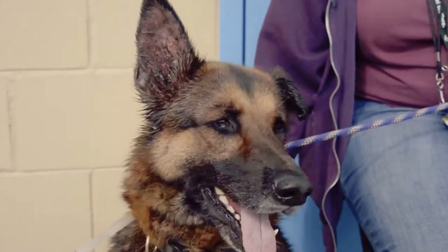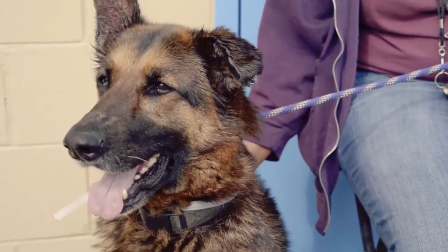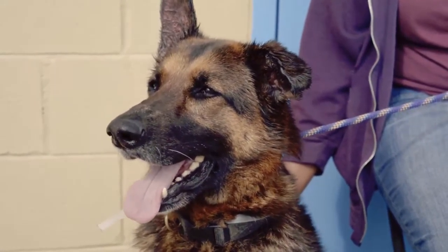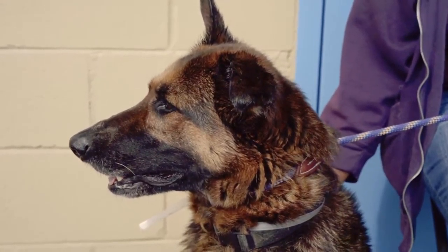She just looks like she's been neglected. And I think once she gets into a home, a loving home, and she's inside, and she's with a pack that loves her, she'll be fine. She already has a great personality. She just really needs to have that brought out a little bit more, because she's clearly had a hard life.